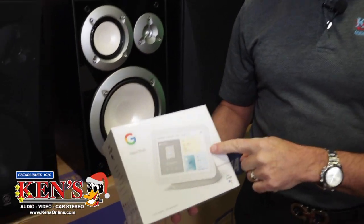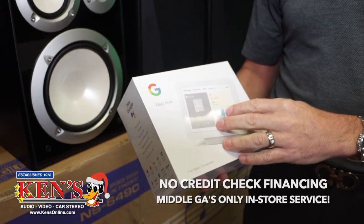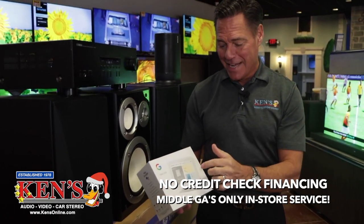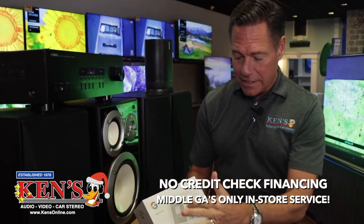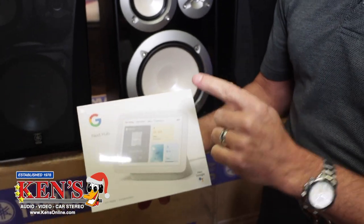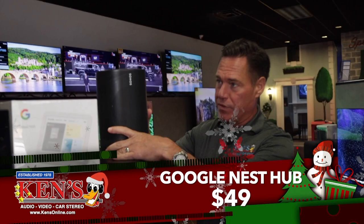This is the Google Nest Hub — what a great Christmas gift. When you have a Google Hello doorbell, Google cameras, or anything Google in your house, this communicates with all of that as a hub. It allows you to dial up the weather, Bluetooth your music to it, and it's an easy touch tablet — a great way to start your Google Home setup. This is only $49 for Christmas.